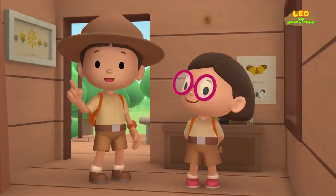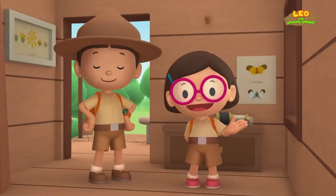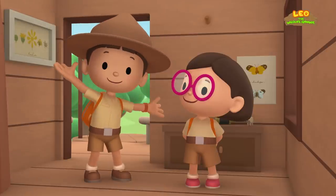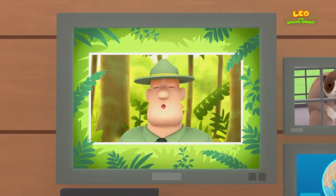We found a Sunda Slow Loris in our garden! We learned that slow lorises should not be kept as pets, but that they belong in the wild! So we went to the rainforest to find the Sunda Slow Loris a home! Good job, children! You did it! You are amazing wildlife rangers!